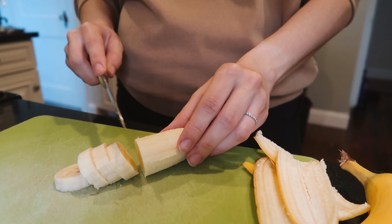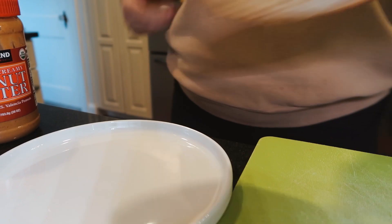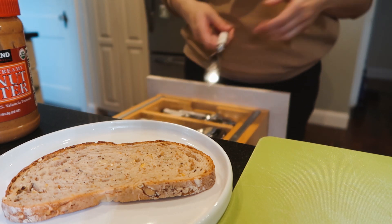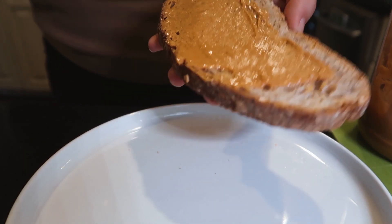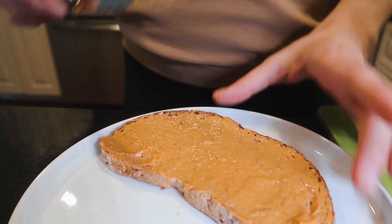The next morning I was feeling pretty lazy again so I decided to have a peanut butter and banana toast, which is probably the easiest breakfast I can think of. It's a little low on protein, so if you want a balanced meal you can also have a hard boiled egg on the side, but to be honest I didn't really care that morning.